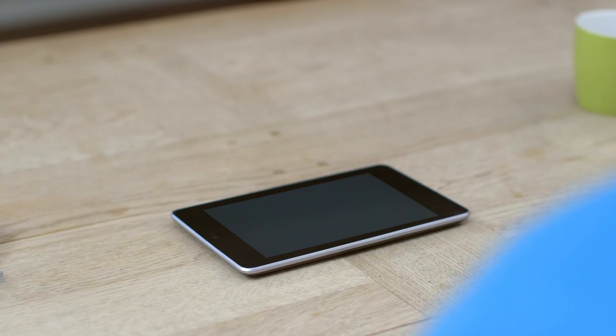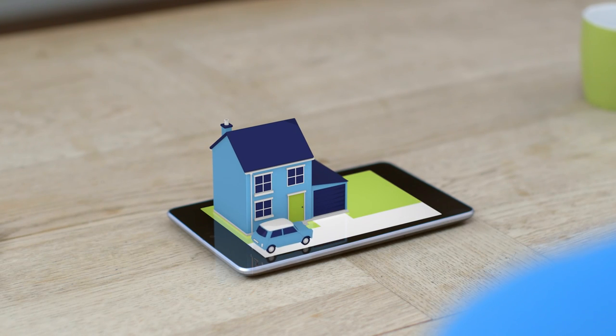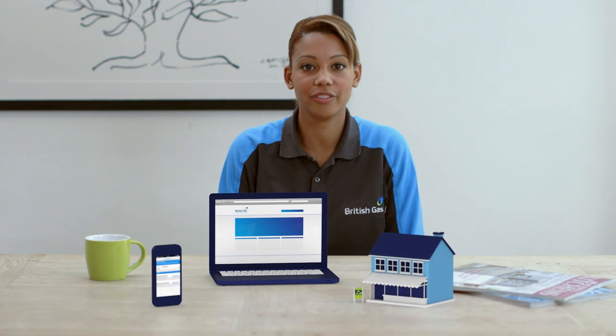With Smart Pay As You Go, you can update your balance day or night, at home or on the move. You can top up online, give us a call, or visit your local shop or post office.